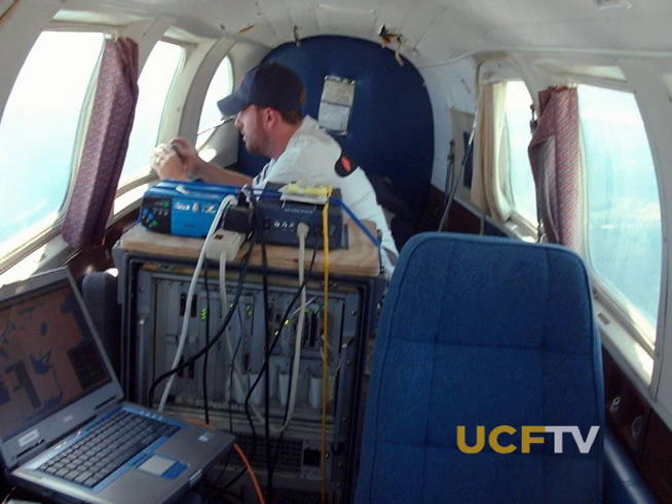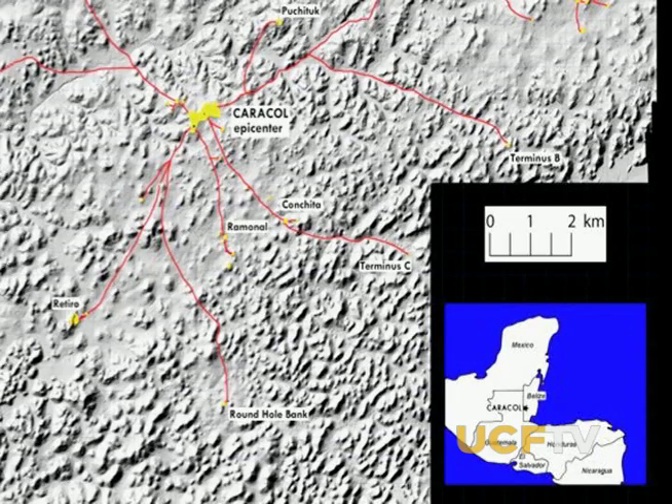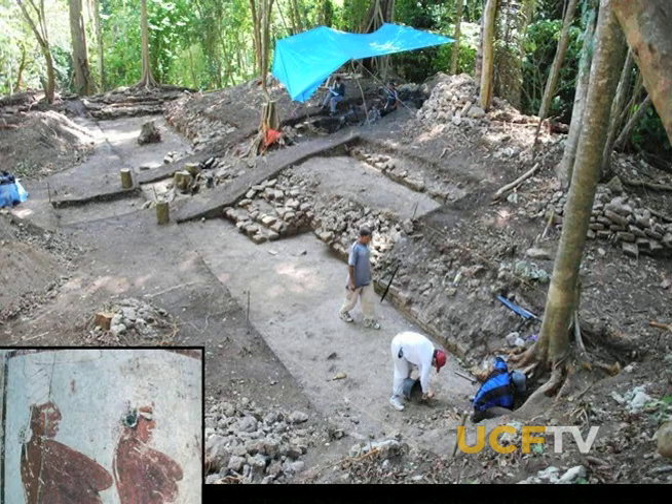In the spring of 2009, the device was flown over the remains of the city of Caracol in western Belize, a site UCF archaeologists Diane and Arlen Chase have been excavating for over 25 years.